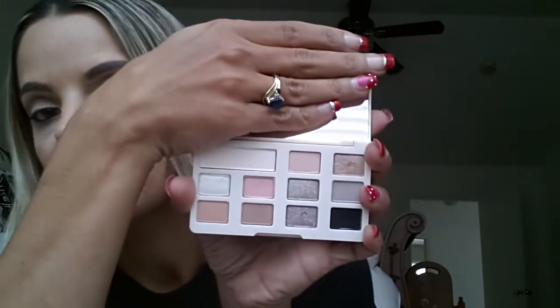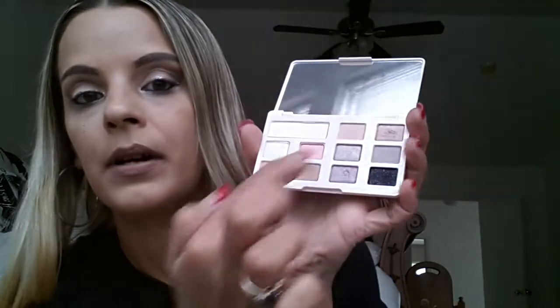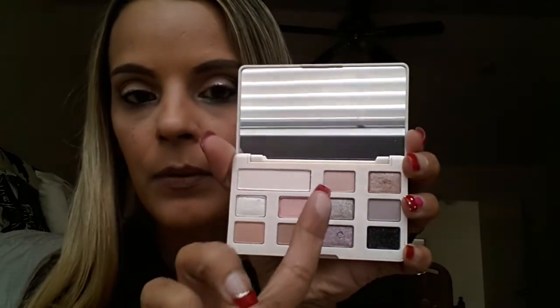Here are the shades. We're going to do finger swatches first. The highlight is called Glaze — you can see there is fallout with it. You do have to build it up, but I don't mind for the price. So that's Glaze finger swatch.